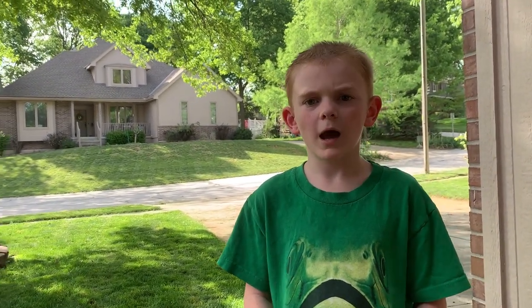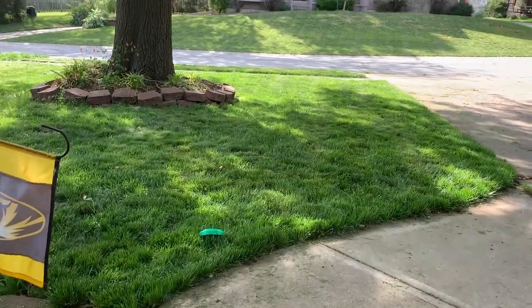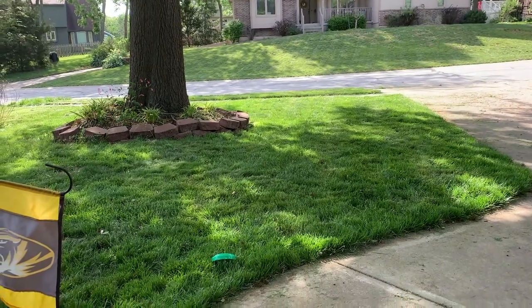It is similar to the ladybug in that it has larvae. And where do the larvae live? Underground. So they're considered pests because they can eat the roots of your grass.